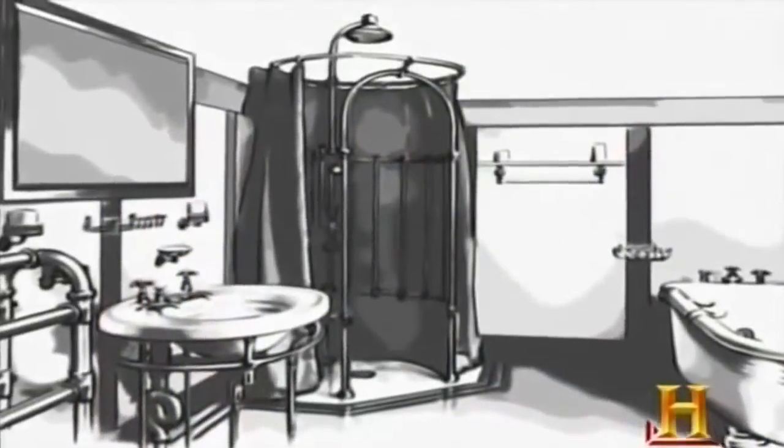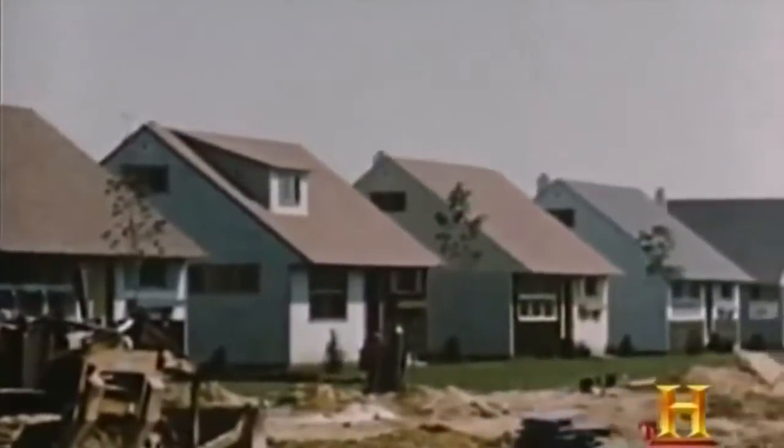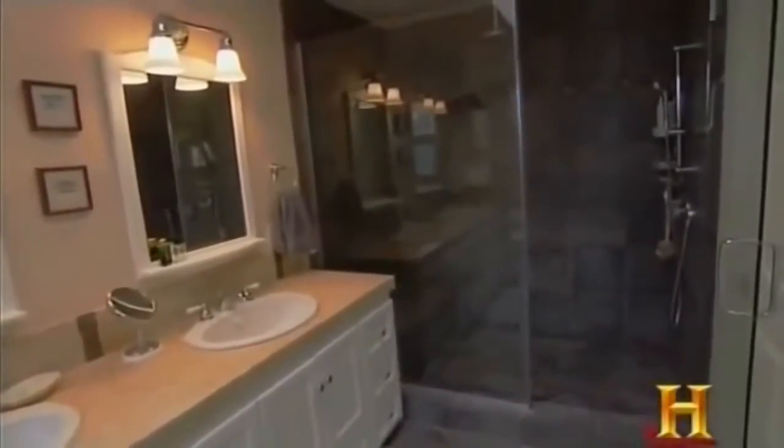For decades the shower remained a novelty. Only when indoor plumbing became more commonplace in the mid to late 19th century could showers become practical. Well into the 20th century, most Americans bathed in tubs only about once or twice a week. During the post-World War II tract housing boom, builders incorporated showers into most bathrooms. The major shift from bathtub to shower came in the 1970s, driven by people being in a larger hurry, wanting to get ready quicker, and being more interested in cleanliness. Today's average master bathroom has roughly doubled in size since the 1950s.